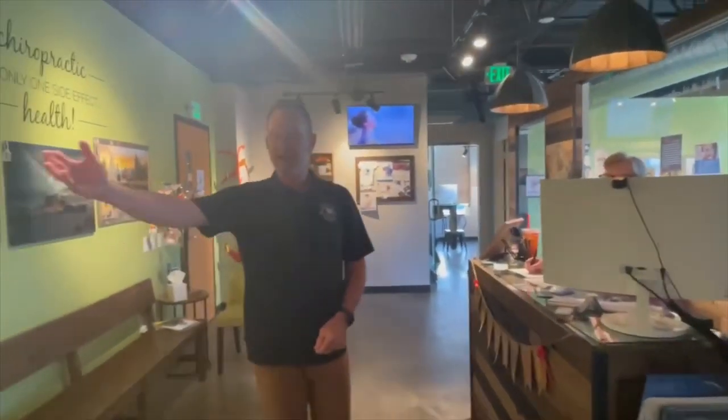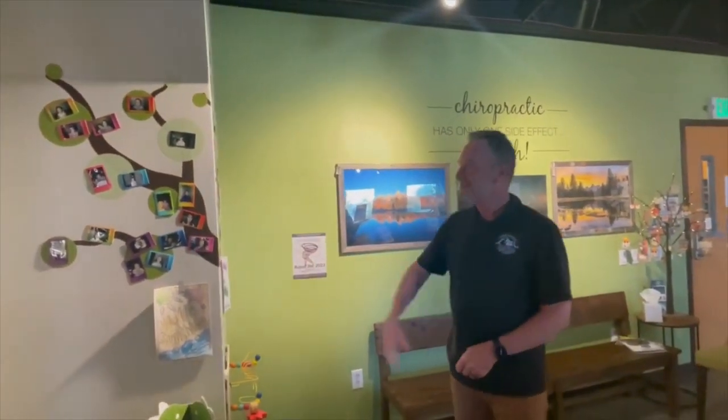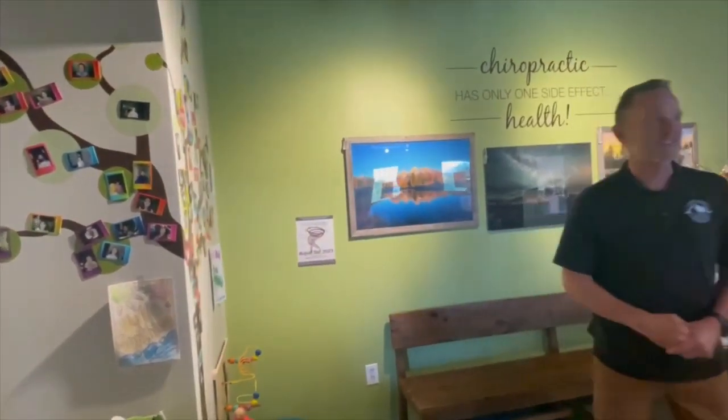Let me also show you our family tree. These are all the kiddos. Technically not all of them — we've missed a few over the years, but we love to celebrate children in this office.